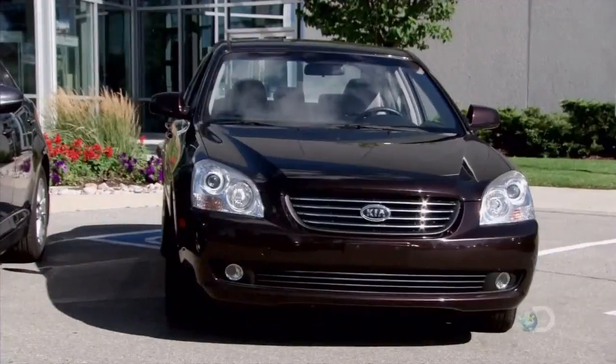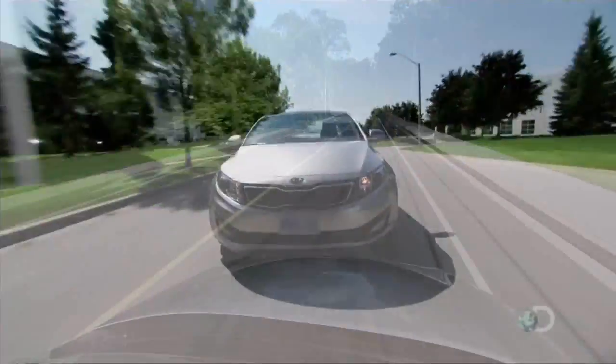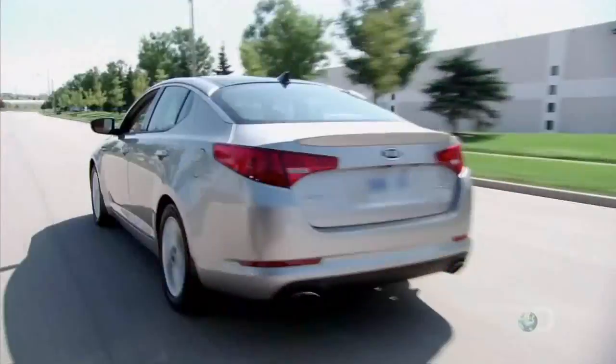It's been a David and Goliath type story. Now buckle up while we take you for a spin in the fast lane — through design, testing, and production. It's the birth of a Kia Optima.